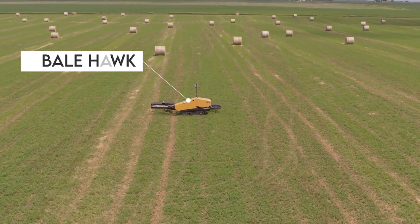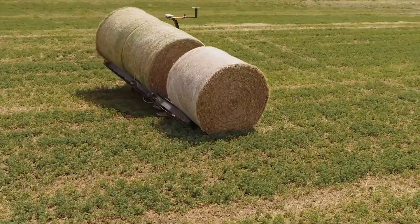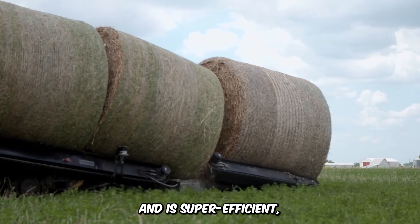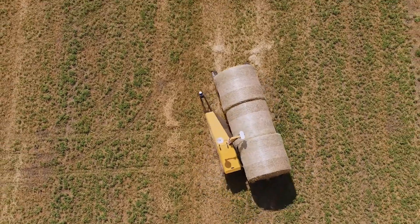Let's give it up for the Vermeer Bale Hawk, an autonomous bale mover that utilizes sensor technology to find and load bales for transportation. It greatly minimizes the cost of labor and is super efficient, handling up to three bales at a time. This is certainly the future of bale collection.